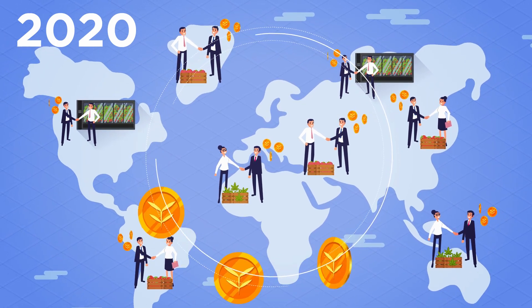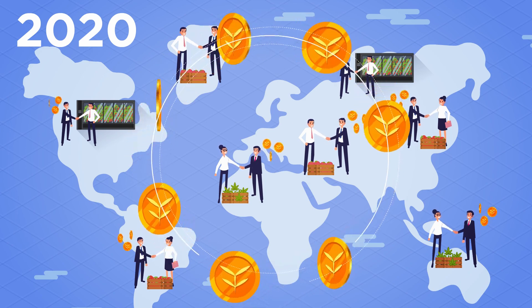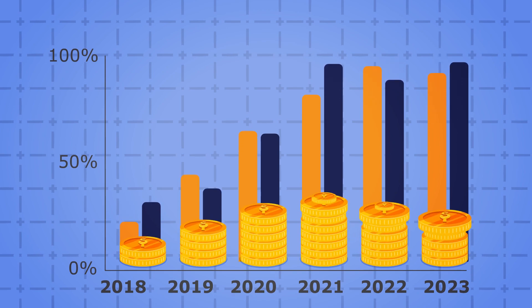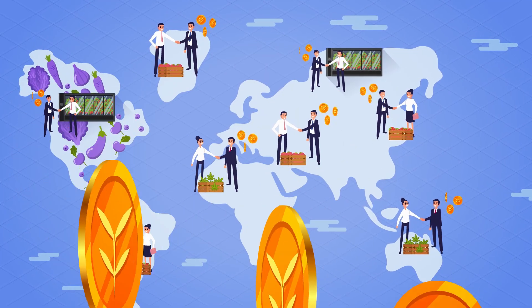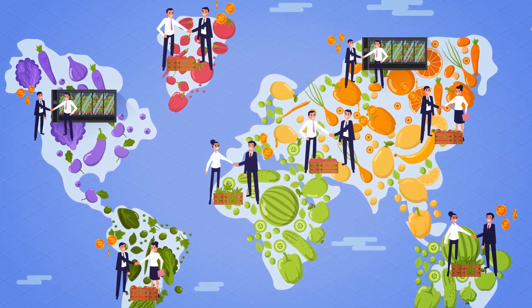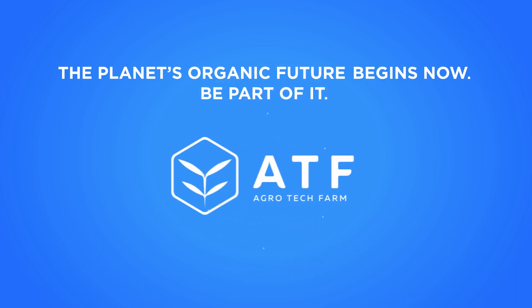We will be further developing ATF iApps to build and improve the marketplace within them. This is projected to become a base for a self-regulating, decentralized market of organic, chemical-free produce, knowledge, and services. Finally, ATF will become a strong cryptocurrency, the value of which is supported by one of the most demanded products, natural food. Agrotech Farm — the planet's organic future begins now.